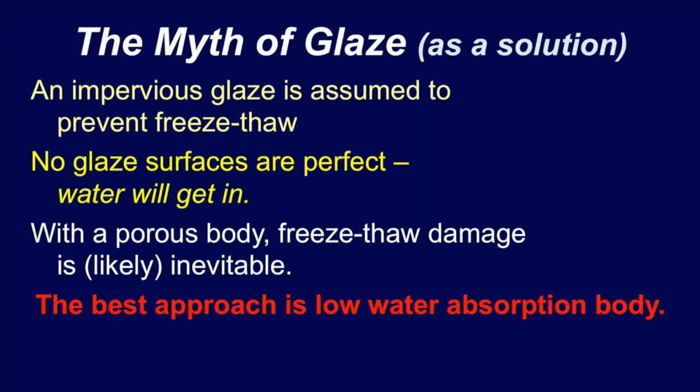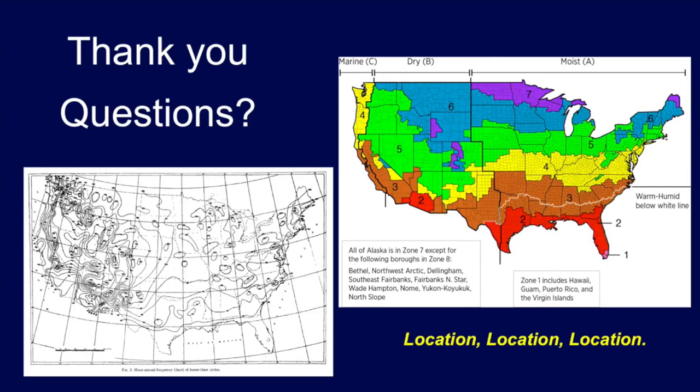The last thing is the myth of glaze. You put a glaze on the pot and that makes the surface impervious to water — which is great. But the problem is you can never actually make a perfect surface, and water will always get in and that piece will fail. Putting a glaze on makes it look nice, but it doesn't solve the freeze-thaw problem. You have to eliminate the open porosity in the body. Low water absorption is the way to go.